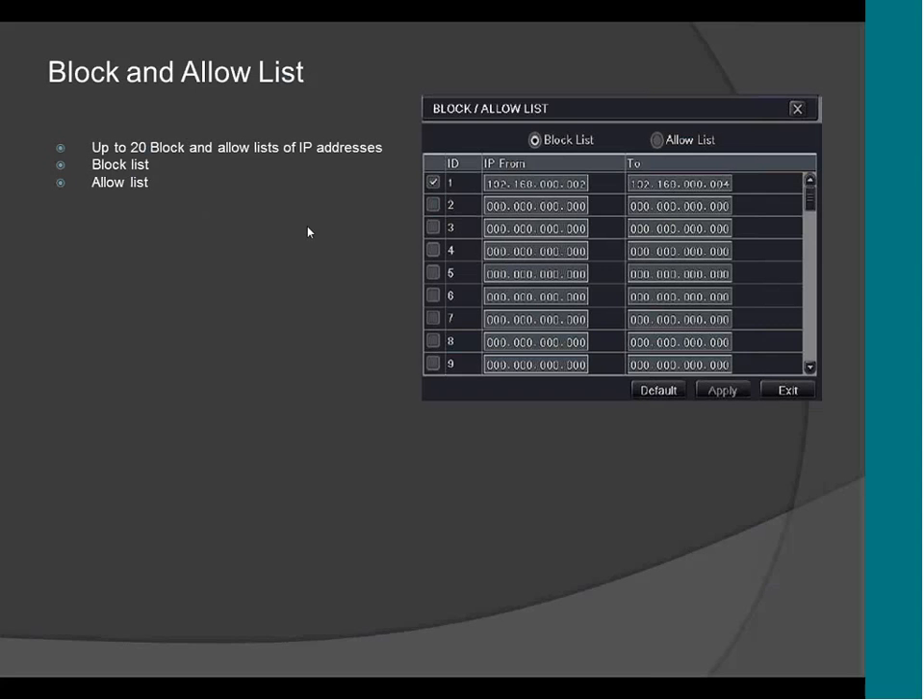This is the block and allow list. This is to block a specific IP address or a range of IP addresses. So if you don't want 192.168.0.2 to access the DVR, all you have to do is block that IP address and no one from that IP address will be able to connect to the DVR. Or you can allow an IP address to connect, so that way you can control who can access the DVR and from where.